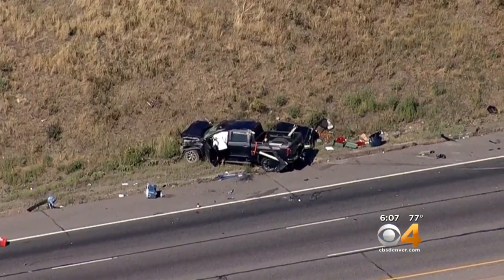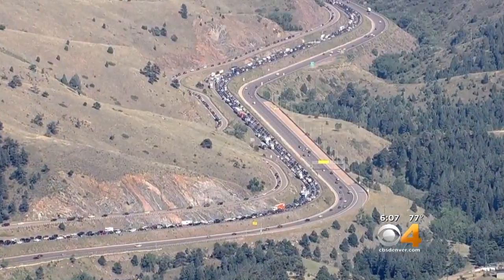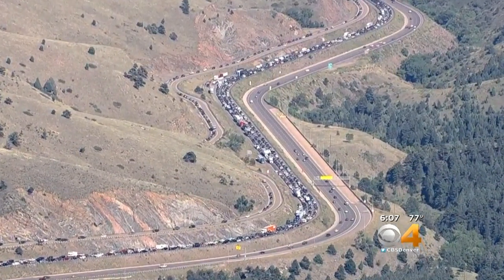If you're a Colorado driver, you're all too familiar with scenes like this. Crashes on the interstates can cause big backups and long waits.